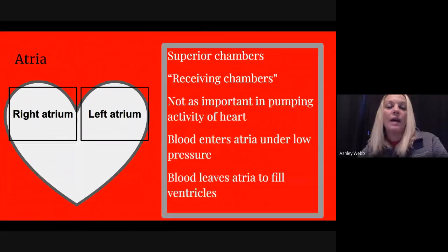The top chambers — the superior chambers — are called atria or atrium. They are the receiving chambers: blood is coming back into the heart under low pressure. The atria are not very involved in the actual pumping activity of the heart. Blood then flows down from the atria to the ventricles.